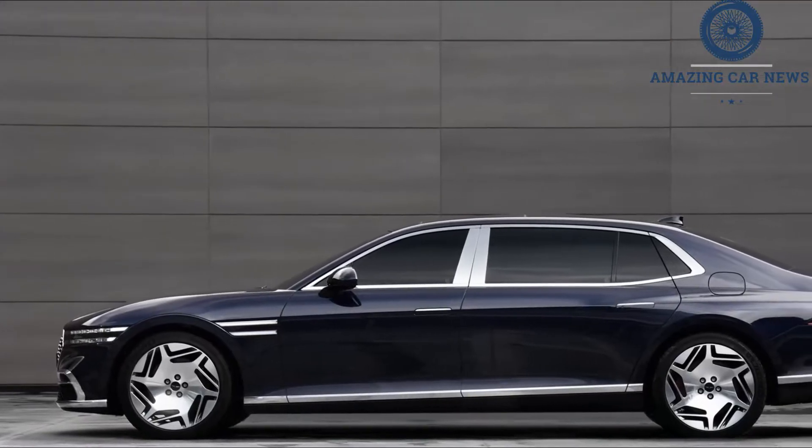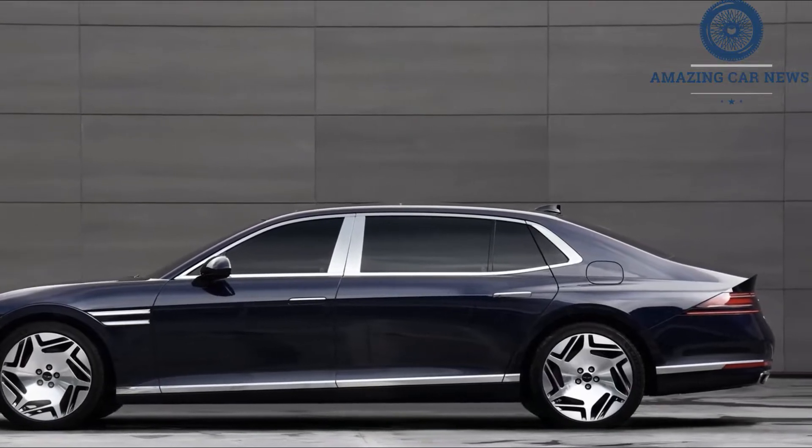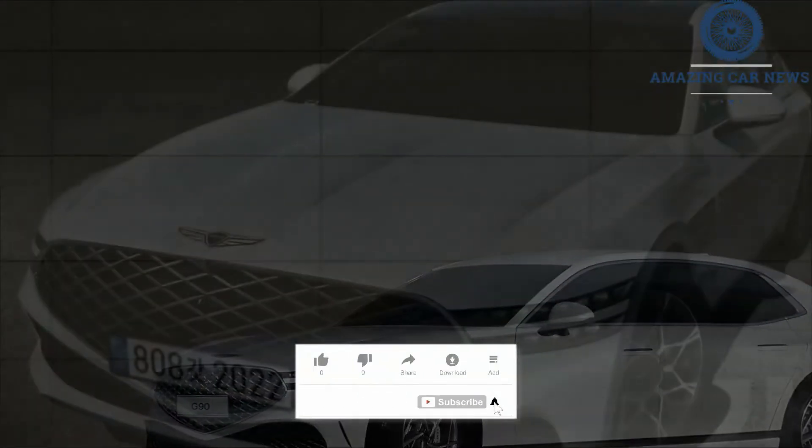The Genesis luxury brand continues to come into its own, born from a midsize sedan initially marketed under its parent company's banner — the 2008 Hyundai Genesis.